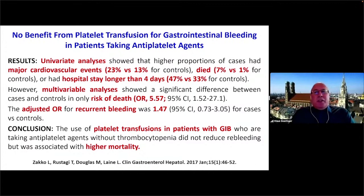Is this restricted to liver transplantation? Looking at a study from five years ago on platelet transfusion in patients with GI bleeding taking anti-platelet agents: univariate analyses showed a significant increase in major cardiovascular events from 13 to 23 percent, and in mortality from 1 to 7 percent. Hospital stay longer than four days increased from 33 to 47 percent. Multivariate analyses showed an increased risk of death with an odds ratio of 5.6, and recurrence of bleeding was higher in the platelet transfusion group by about 50 percent. The conclusion was to be more restrictive with platelet transfusion in GI bleeding.